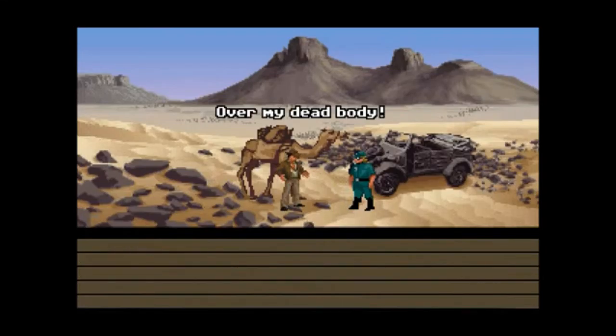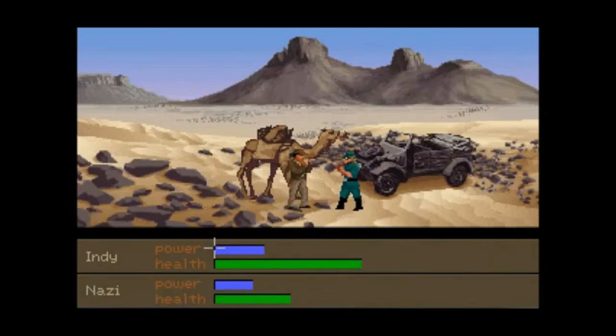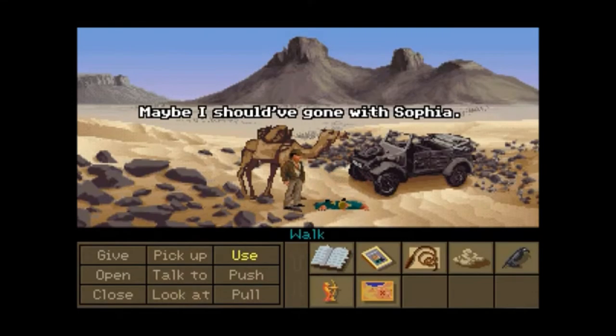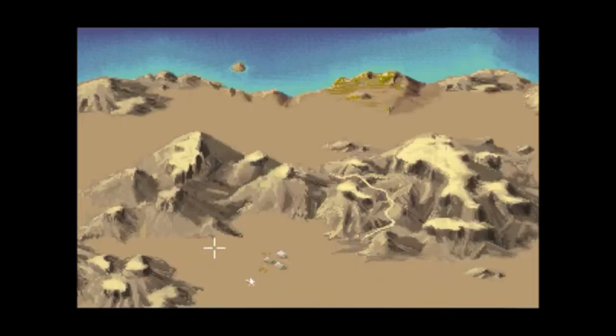Over my dead body! Bring it on. Come here, Nazi. You're a weak Nazi bastard. You're not gonna stop me. Maybe I should have gone with Sophia. All right — now that we dealt with that Nazi, let's go south.